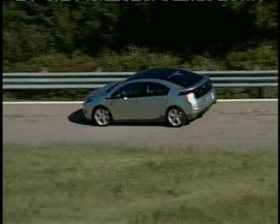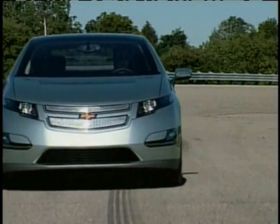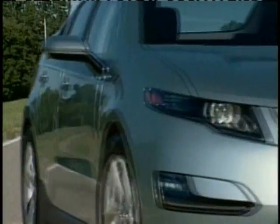Goodyear's breakthrough FuelMax tires will be standard equipment on the Volt when it comes to market later next year. I'm Chris Hansen.